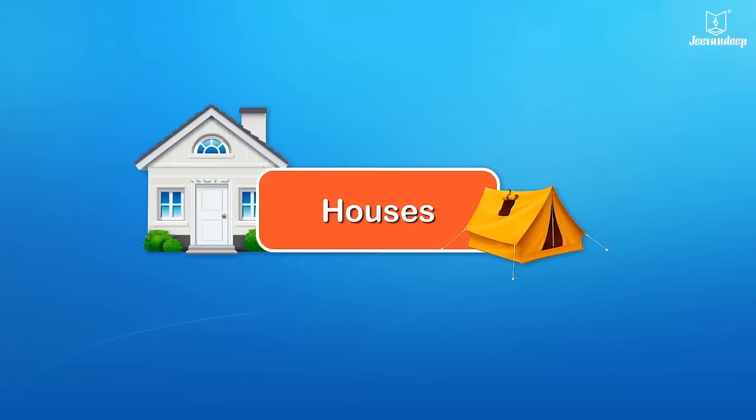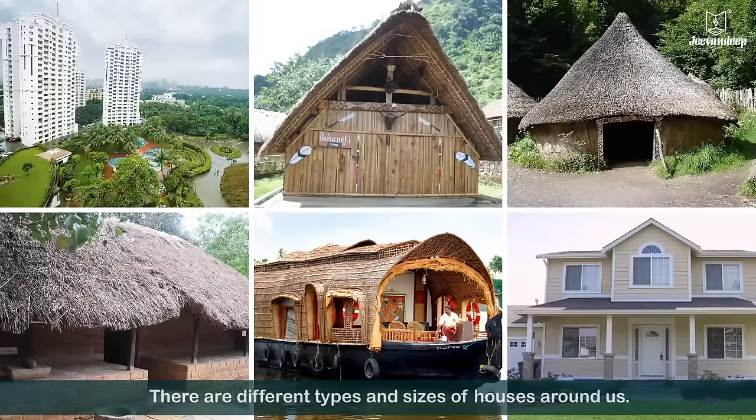Houses. There are different types and sizes of houses around us.